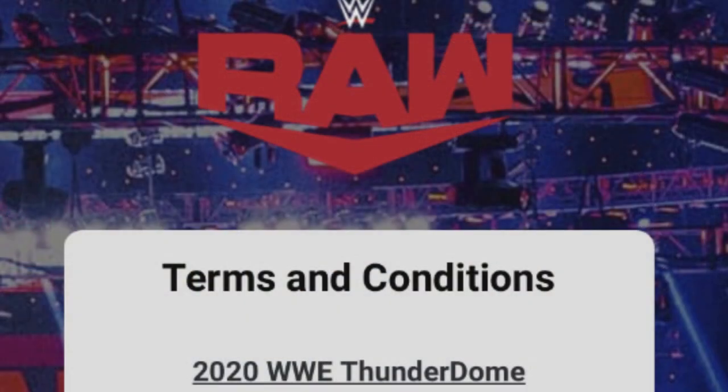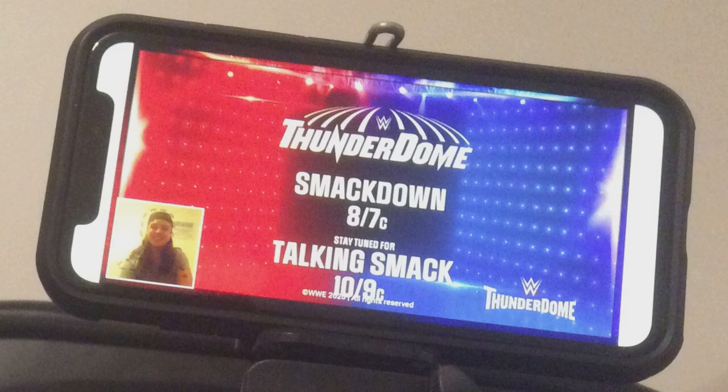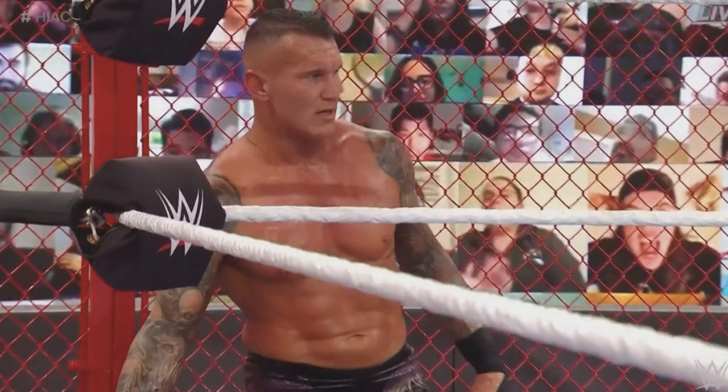Today I'm going to cover three things: one, how to register to the Thunderdome and how getting on actually works, because a lot of people miss the registration or miss their slot. Two, your setup — background, lighting, what you should be wearing. And three, how you can actually get on camera, front row, hard cam. This isn't 100% guaranteed, but this is how I did it and the most likely way you'll get up on camera.